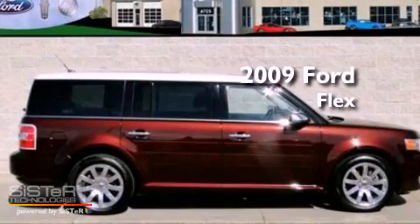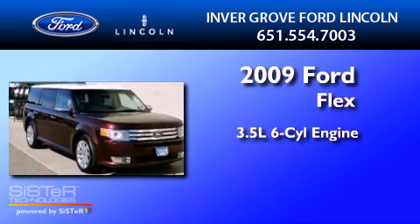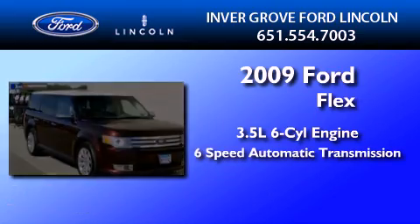This is a 2009 Ford Flex. It has a 3.5-liter, 6-cylinder engine, a 6-speed automatic transmission, and all-wheel drive.